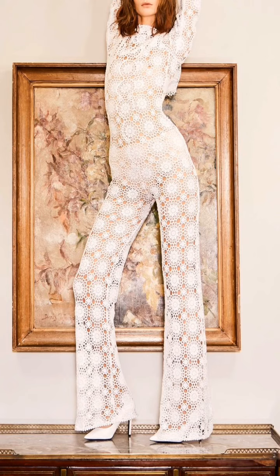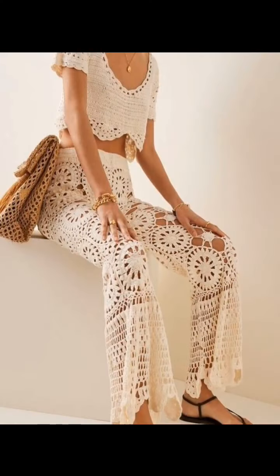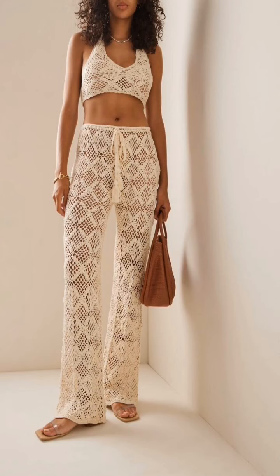Look at this gorgeous pants set made with motifs. Next we have another kind of wider legged pant with motifs and some different lace designs.